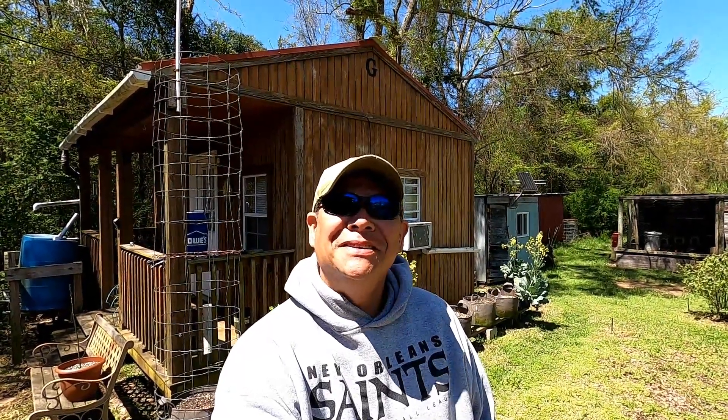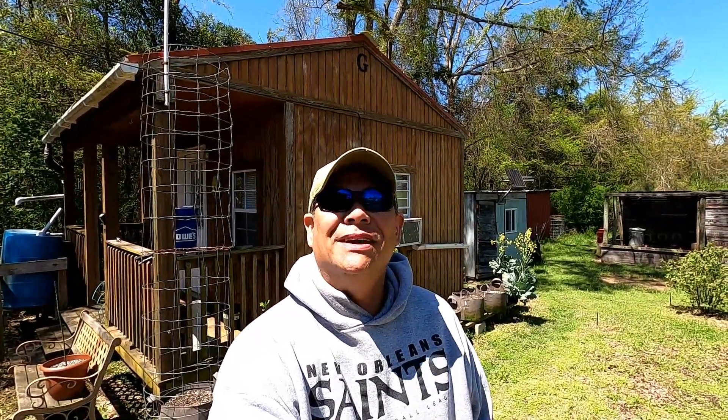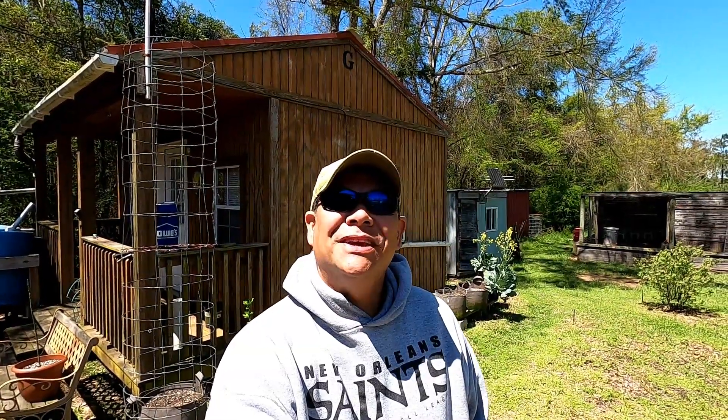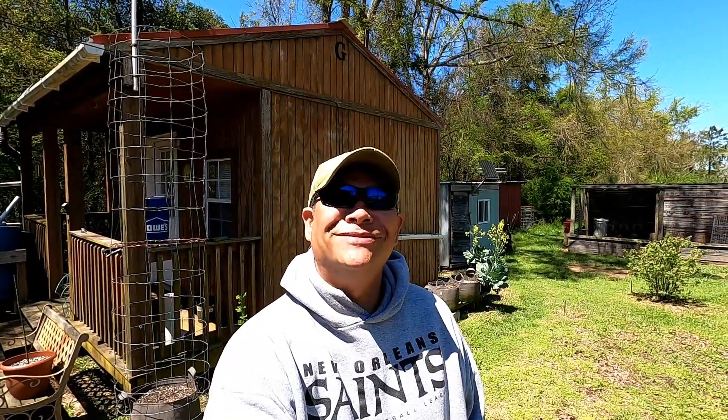Good Friday afternoon to you. It's Dan. I want to welcome everyone to my home in the sticks and I hope everybody's having a good Friday. Over here in East Central Mississippi, it is in the upper 50s right now, a little chilly. If you are new to the channel, I want to welcome you. And if you're returning just to see what old Dan's got going on over here, I sure enough thank you for coming back.